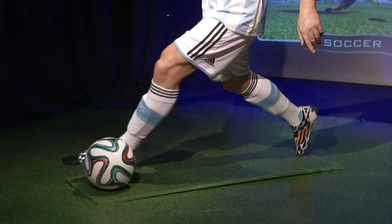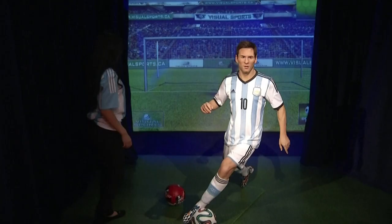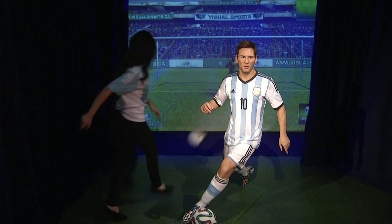It's definitely both. There is a popularity of soccer in the U.S., which makes him a great fit for our all-new sports zone, but also the international community, which is a big piece of our volume in the summer.